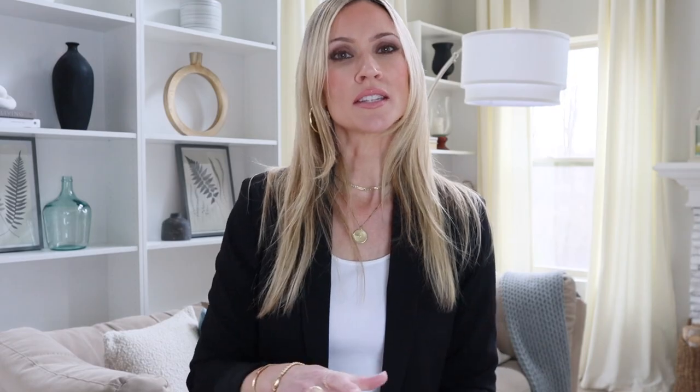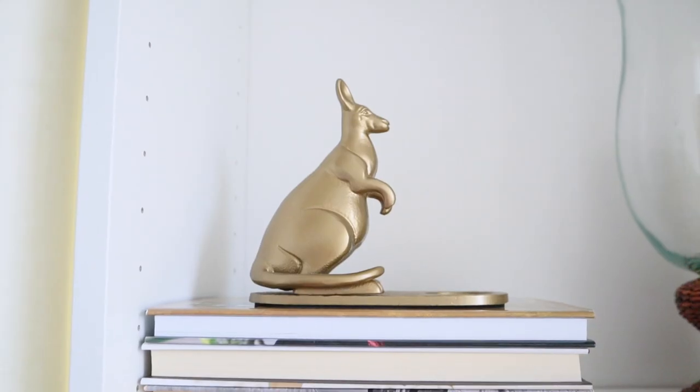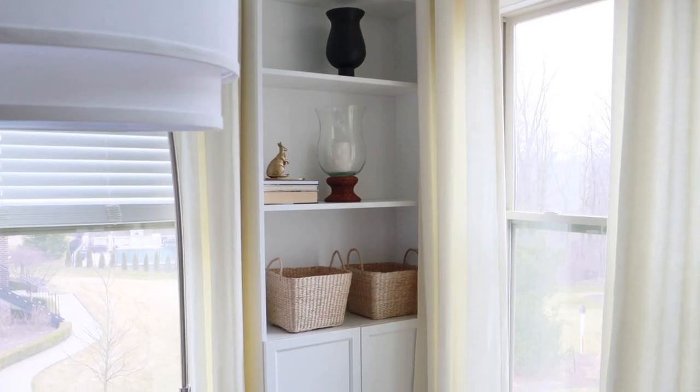Moving on to books — I love using books in my shelf decor. Not only is it functional because you can easily access the book, but you can also stack books and use them as risers for other decor. You can put a decorative piece on top of the stacked books, or you can alternate whether the books are stacked vertically or horizontally. It just kind of adds visual interest to your shelves.